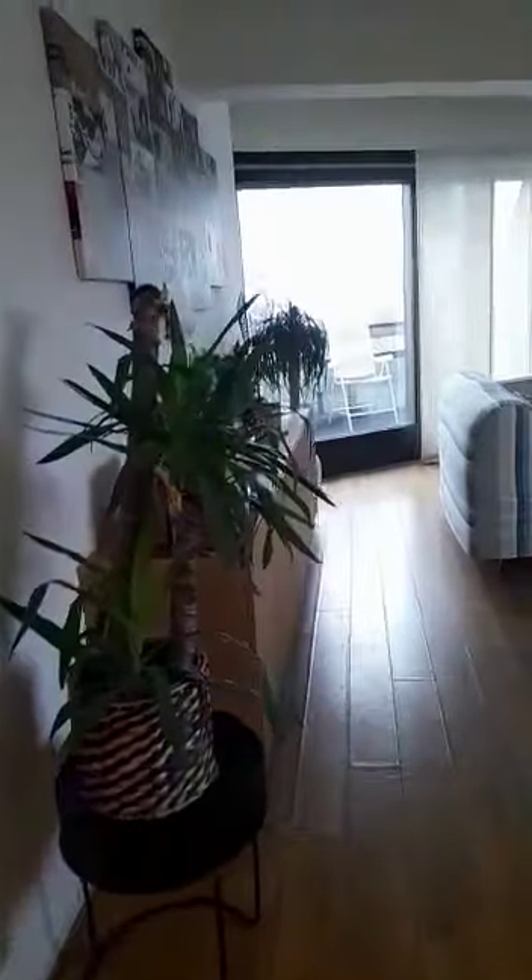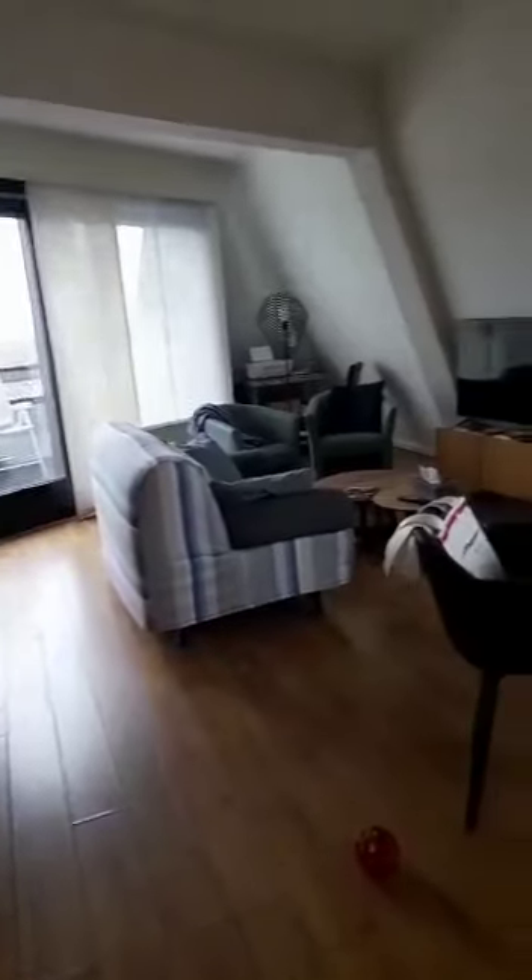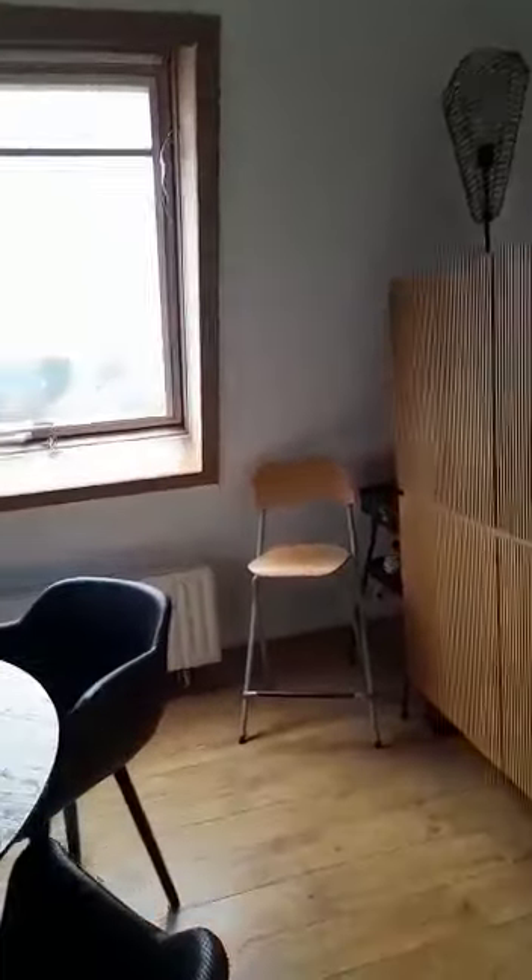Back into the corridor, we have this built-in wardrobe where you can put some coats and store things. Then we arrive into the living room. As you can see, the living room is very spacious and receives a lot of natural light, just like the rest of the apartment.